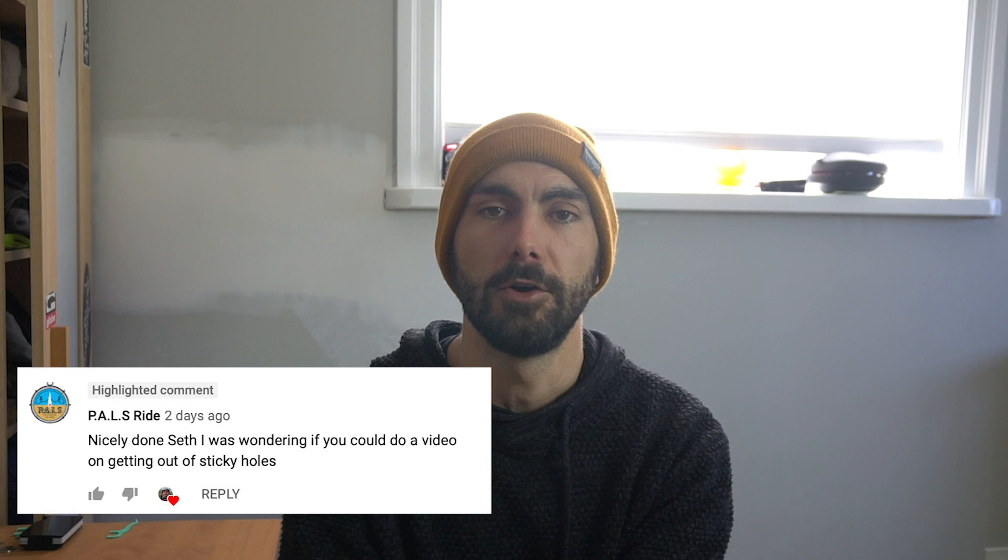Welcome back everyone! This week's video comes from the comments section — someone asked if I could do a video on getting out of holes, and I was like yeah, I've got some things to talk about on that topic.